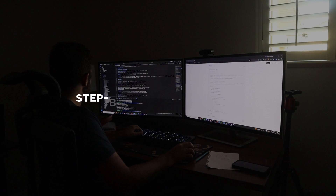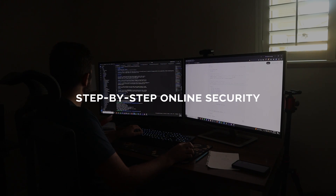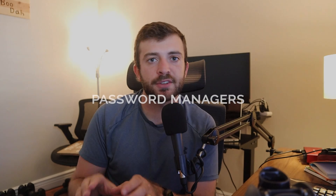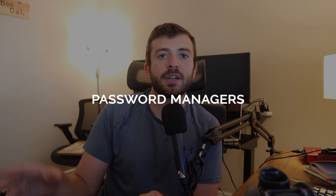In today's video, I want to give a step-by-step overview of how to protect yourself online. I use this security workflow on a daily basis. It's a good balance between security and convenience while attempting to protect yourself online amongst the chaos.